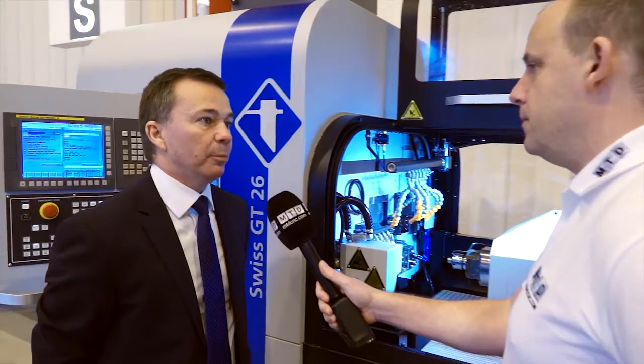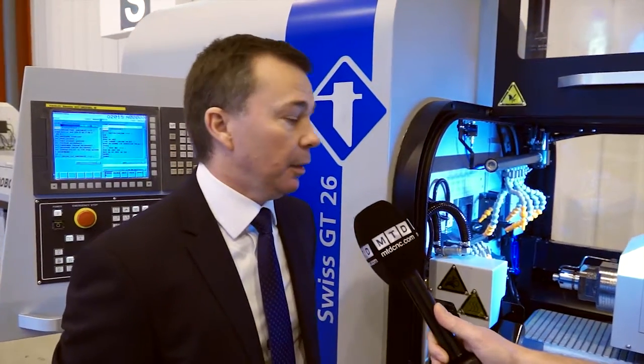The GT26 is a 25.4mm capacity machine with six linear axes and two full C axes. The C axes are obviously on the spindles.